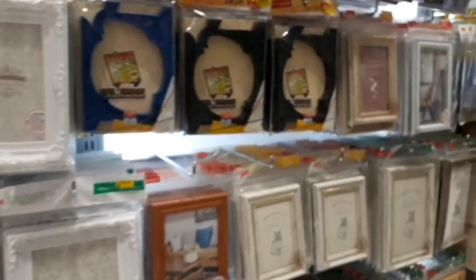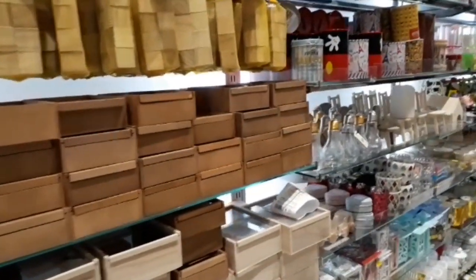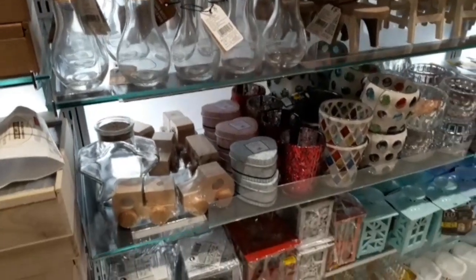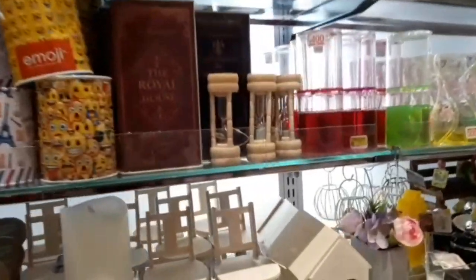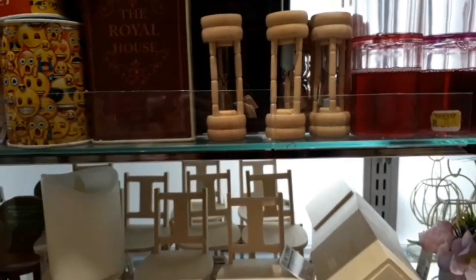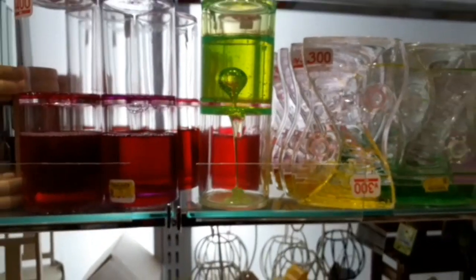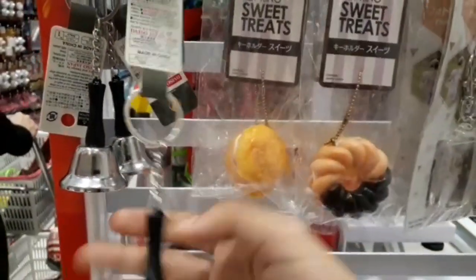In this section, there are photo frames and different things. There are show pieces. There are different types of cushions.